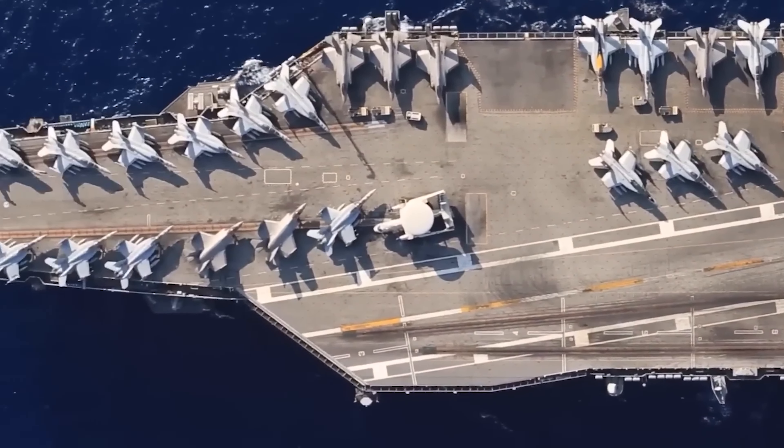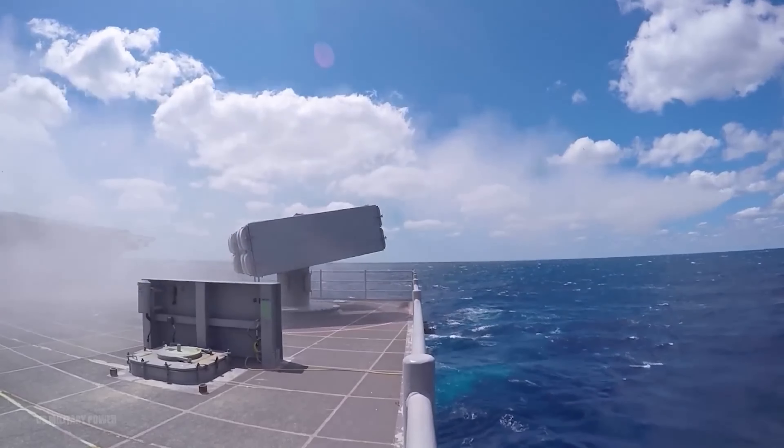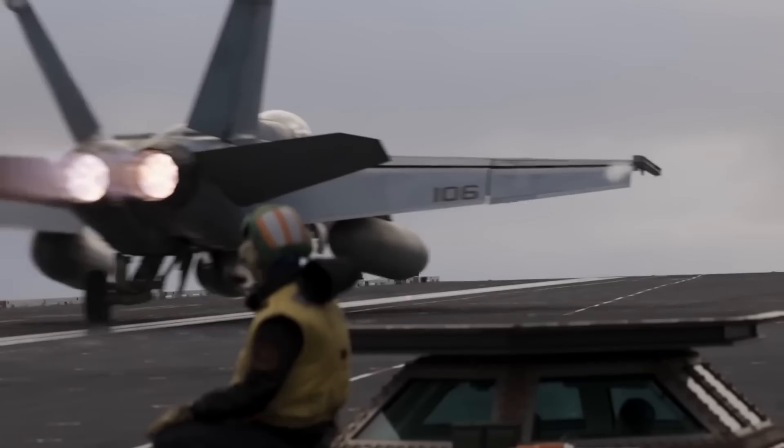When the U.S. Navy wants to make a big impression, it takes people to one of its super aircraft carriers. These colossal ships stand 20 stories tall and stretch 1,092 feet from end to end, like the height of a 77-story building.